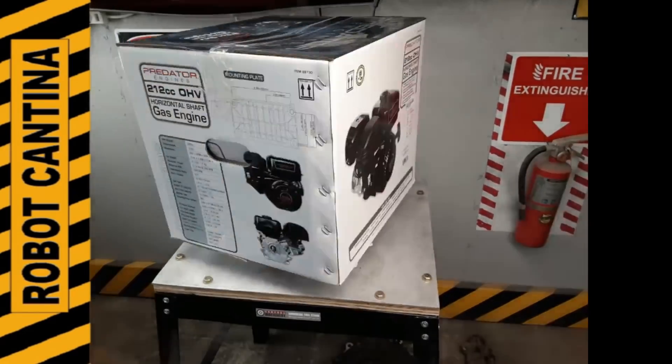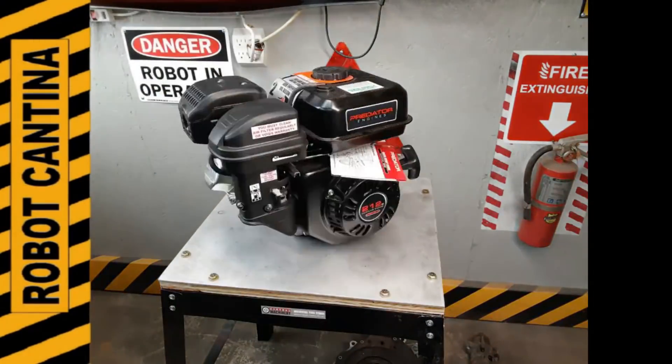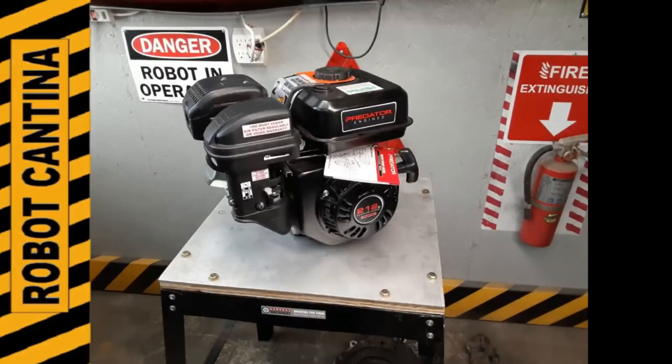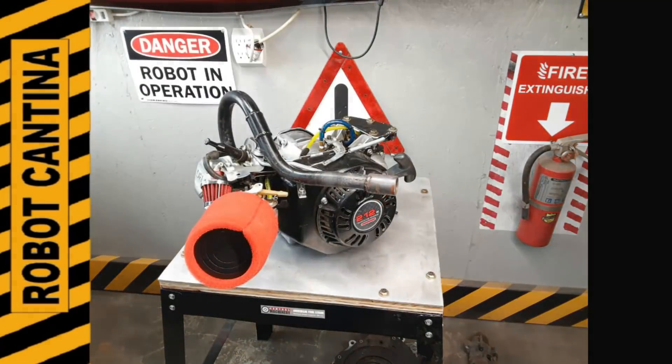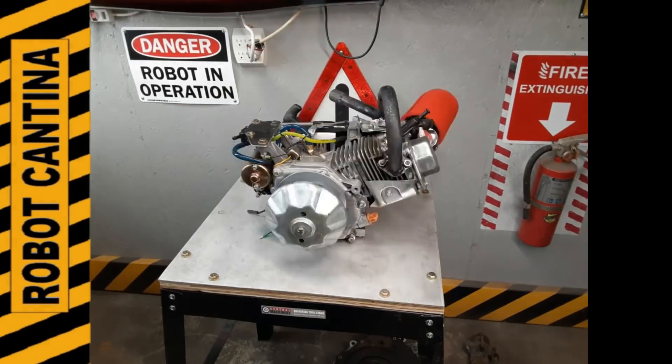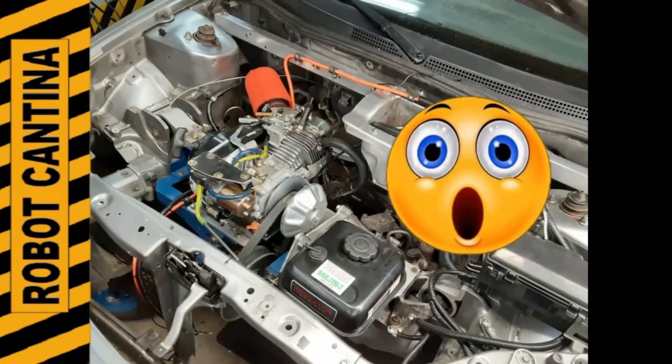Hey, welcome back to Robot Cantina, and boy do we have a treat for you today! We're gonna take a slight detour on our power-making shenanigans and do a viewer-suggested video. A common question that keeps coming up is how many miles to the gallon does that car get? Truth be told, we really don't know, since that was never part of the original goal. So today we're gonna find out if a lawnmower-powered car can get better gas mileage than a Cadillac. Stay tuned, cause you're not gonna want to miss any of this!